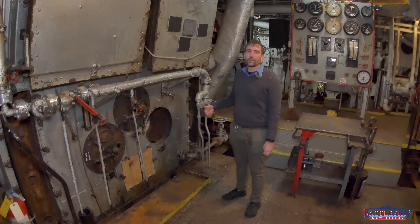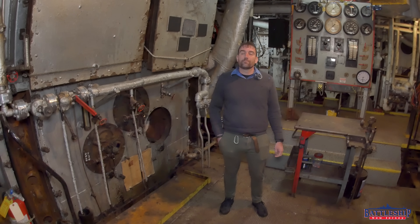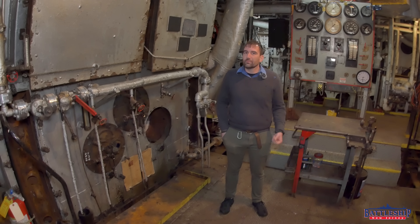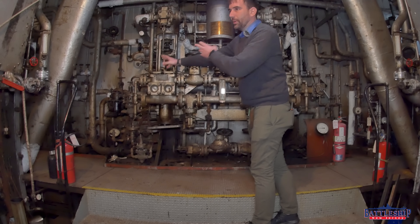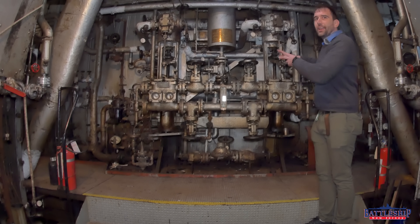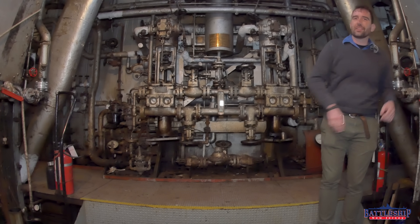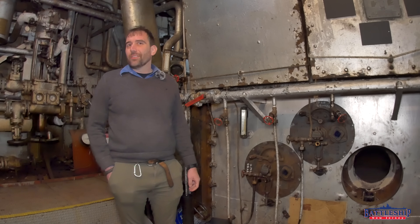These ships are significantly more fuel efficient. Much like Battleship New Jersey, they're designed to use Bunker C fuel, so very little refinement of the fuel. You can basically pump it out of the ground, strain it, and then run it through the boilers. The fuel pumps have strainers — both cold strainers on one end and hot strainers on the other as the fuel is going through — before it gets into the boiler so that it's a little bit more pure by the time your burner nozzles are spraying it into the fire.